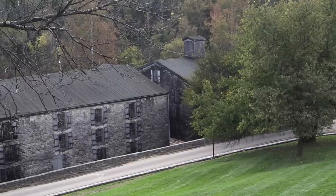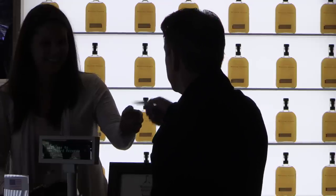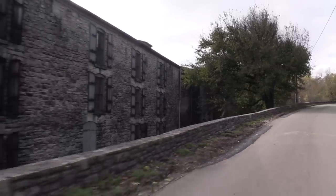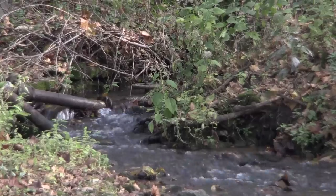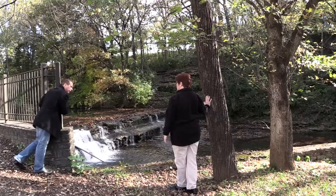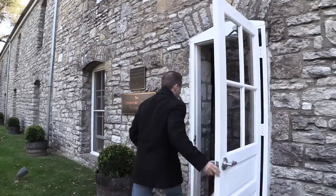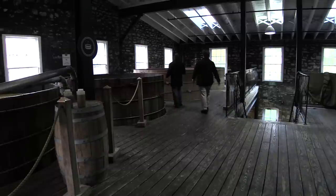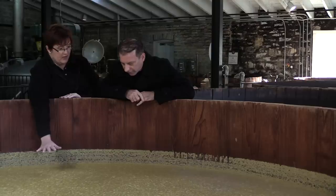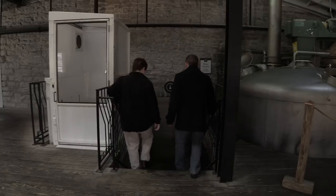Nestled in the heart of Kentucky, Woodford Reserve is a true bourbon lover's destination. From the very beginning of my tour, I recognized this was going to be a unique experience. The essence of Woodford Reserve begins right here with pure Kentucky spring water. It then travels to the main distilling vats, and as the saying goes, this is where the real magic begins. The limestone water mixes together with the grain to create the mash, which will ultimately form the alcohol to be transformed into bourbon.